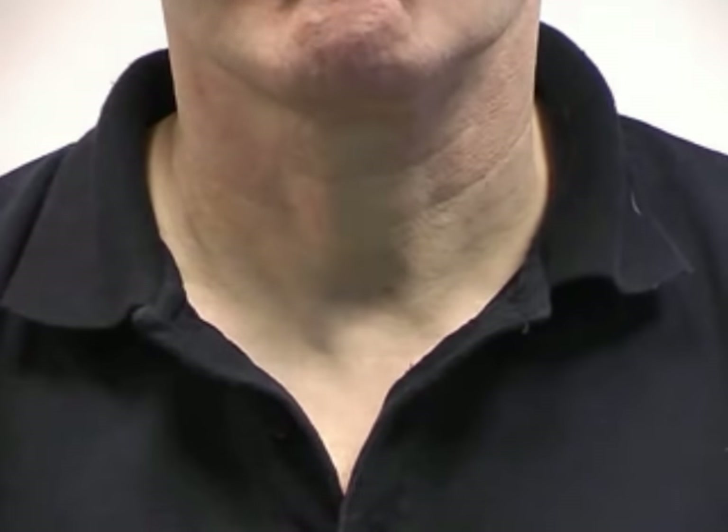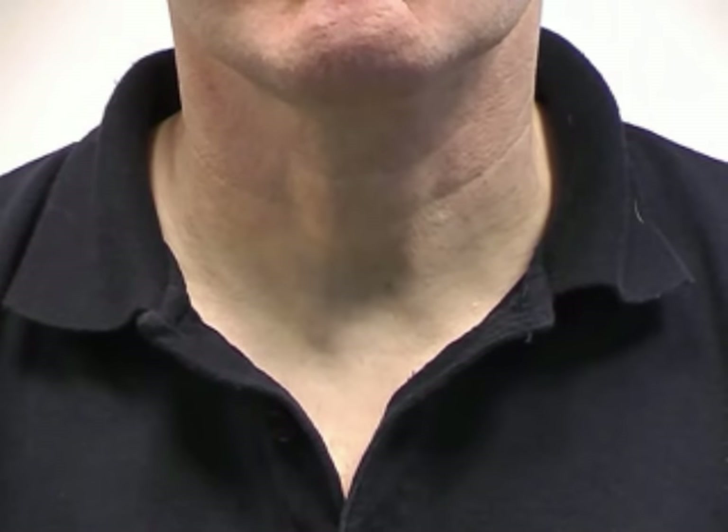We can ask the patient to swallow some water while we watch this. If you could take a sip of water and hold it in your mouth and swallow for me. If you see or notice a mass in the midline, you can ask the patient to stick their tongue out. Would you stick your tongue out for me? If it's a thyroglossal cyst, it will move with the protrusion of the tongue. So that's all our inspection from in front of the patient.